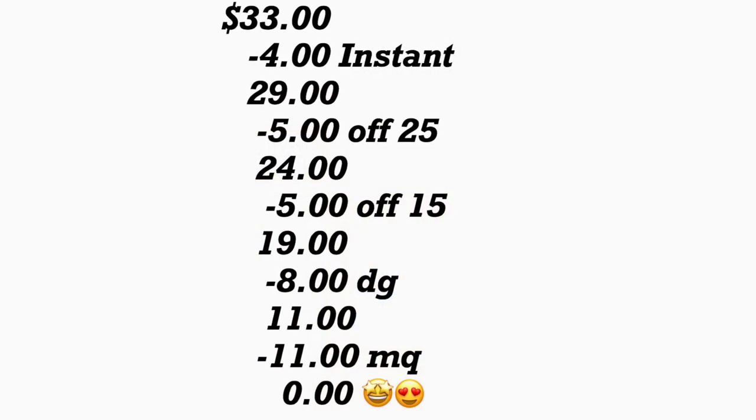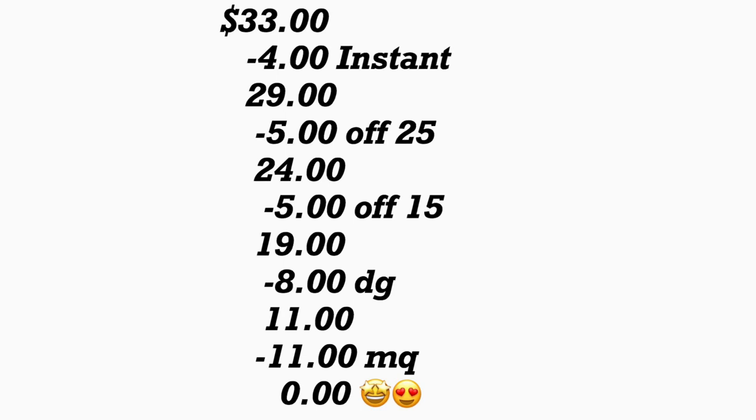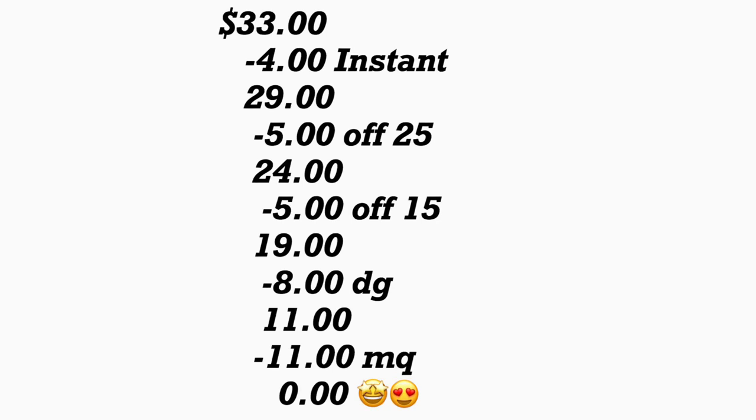Después de que la cajera escane sus productos, pregúntele si puede oprimir total para verificar que su ahorro instantáneo se descontó — en este caso tienen que ser $4, ya que está gastando $16 en los productos del AXE. Acuérdese que cuando gasta $8 le descuentan $2, entonces si gasta $16 le descuentan $4. Su total le va a bajar a $29. Después va a poner su número de teléfono — su cupón de $5.25 se va a descontar, más aparte si el cupón de $5 en la compra en $15 se descuenta, más $8 en cupones digitales, y al último le daría a la cajera sus cupones del fabricante de $11. Su total le quedaría totalmente gratis por todos estos productos.